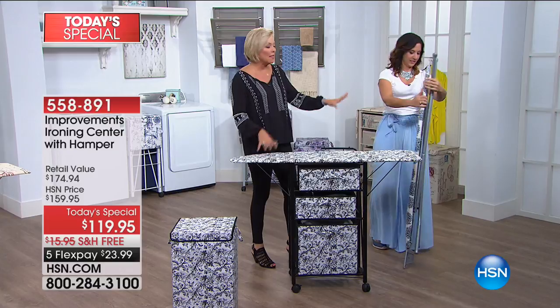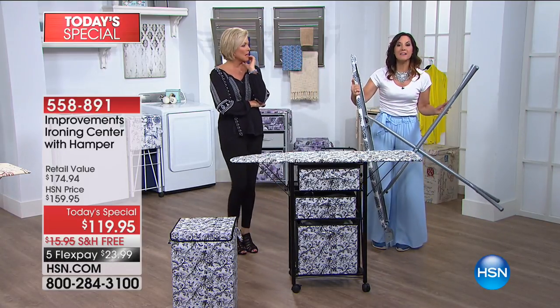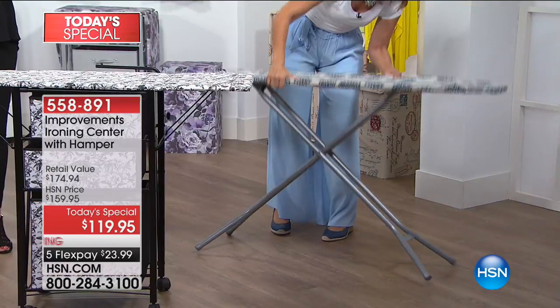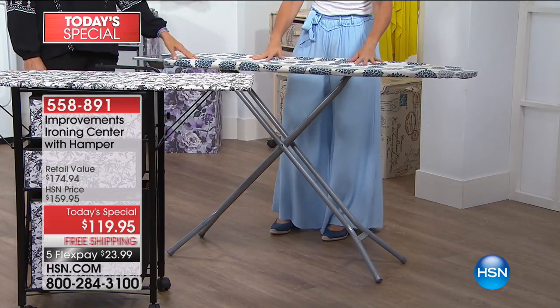My husband told me he's never seen anyone more passionate about an ironing board, and I'm passionate about it because I hate this so much. They scare me, they're wobbly — I didn't even press a button and it came out. I have been bruised, pinched, knocked, burned by it. And you never get it on the right setting, and we have to spend a lot of money on those pieces of junk.